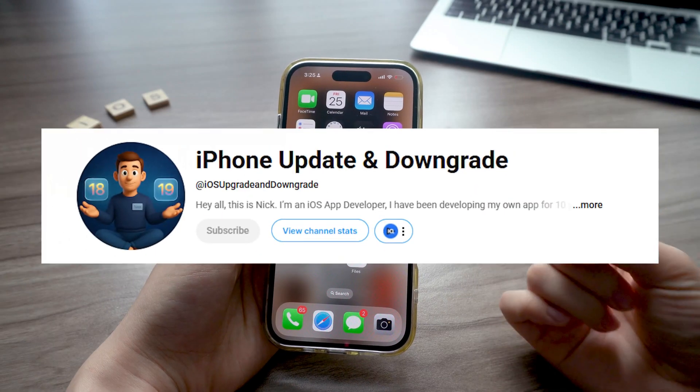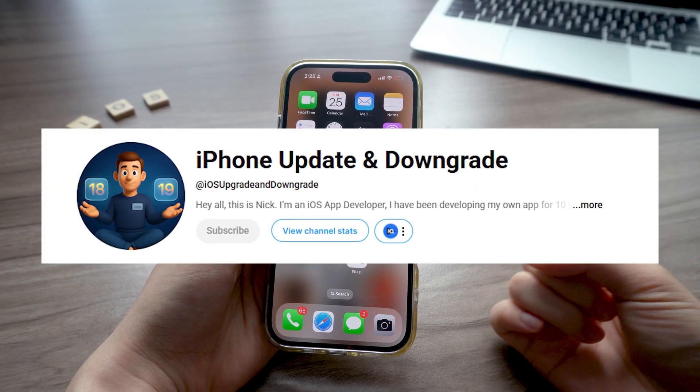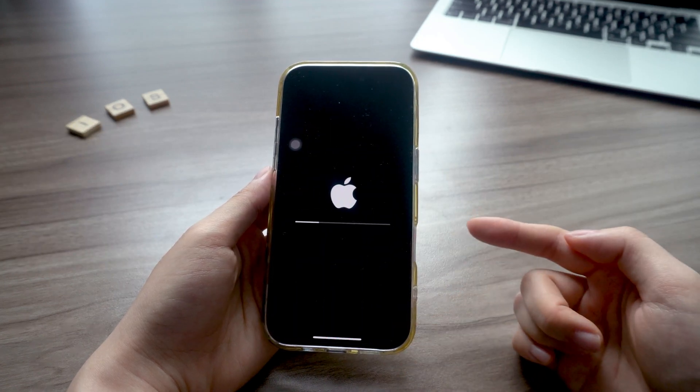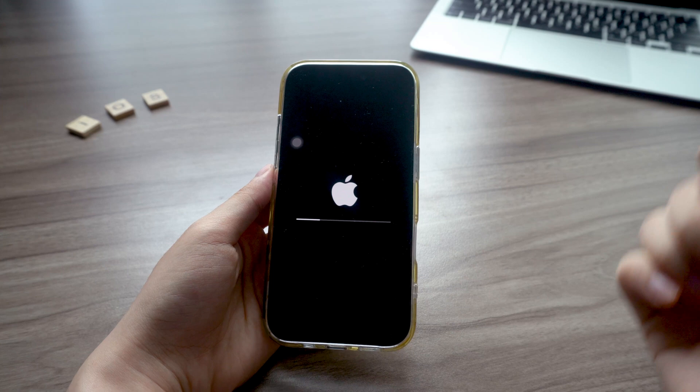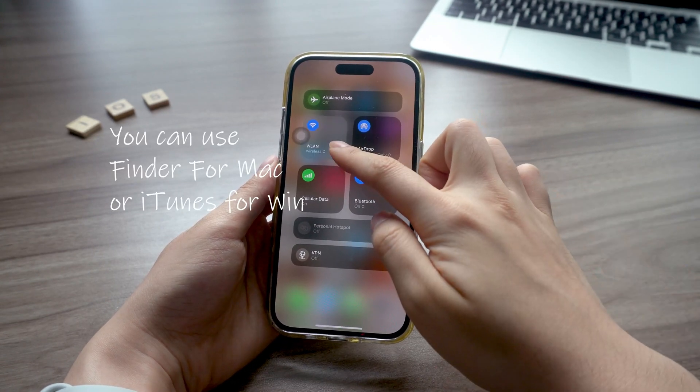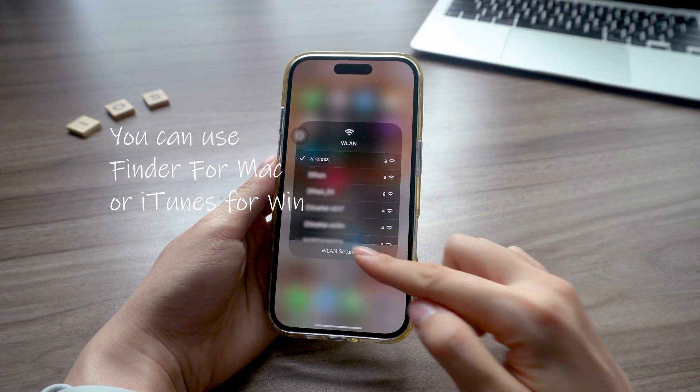Hey, what's up guys, it's Nick, back with another quick iPhone update tip that could totally save your day. So if you tried updating your iPhone and it just gets stuck, like frozen on the Apple logo like this, and you've already checked your network and it's not the issue, using iTunes on your computer can give you way more control over the update.